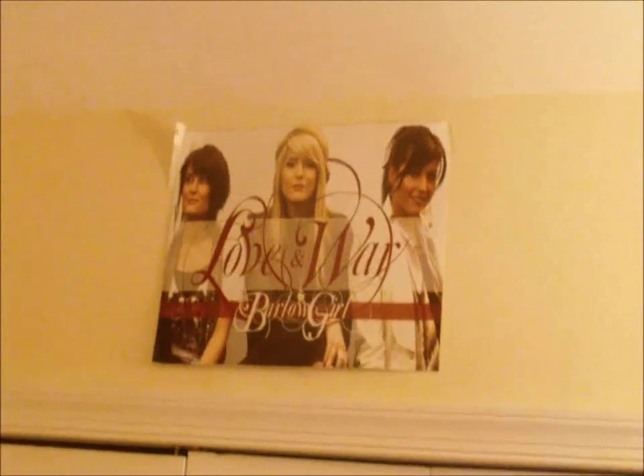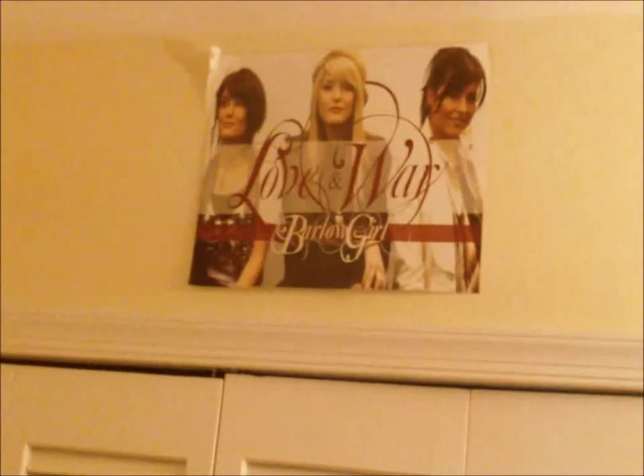This is my Barlow Girl 'Love and War' poster — they used to be my favorite band until they didn't come out with an album for three years. And this is my closet.